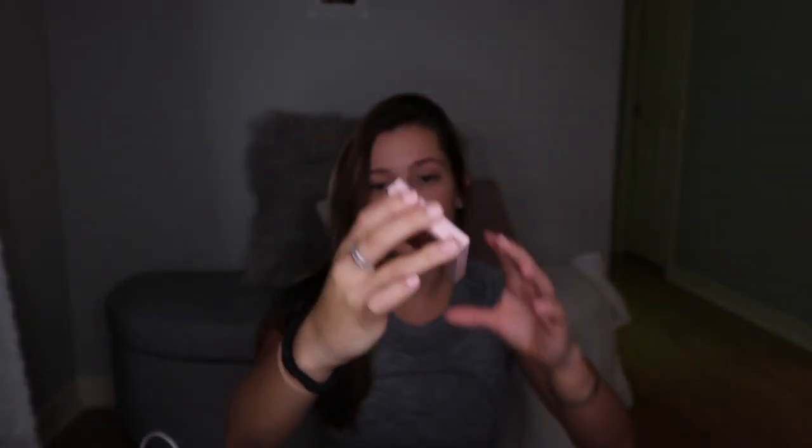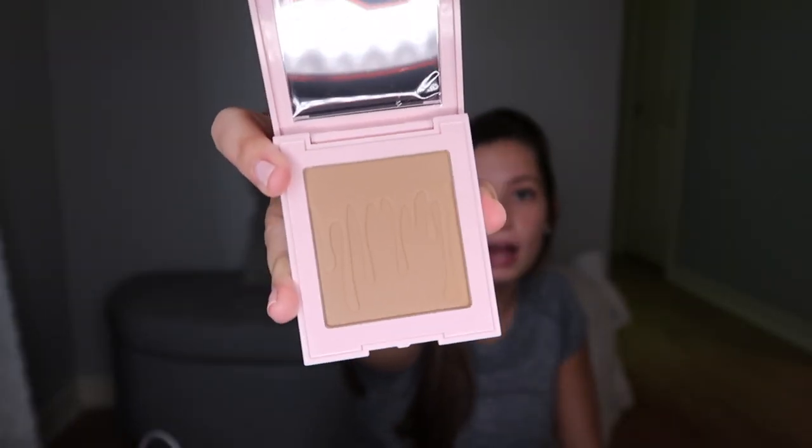Next thing I got was from Ulta. I picked up this bronzer by Kylie Cosmetics in the shade Toasty. The packaging is pretty cute and this is what the inside looks like. I'm running out of my Hoola bronzer so I thought I'd give this one a try. It's usually around $18 and it was on sale for $10.